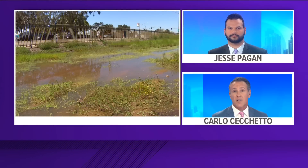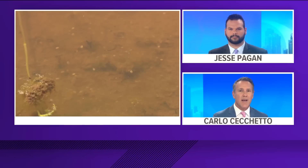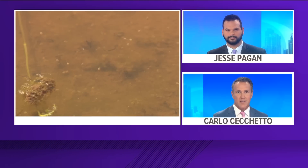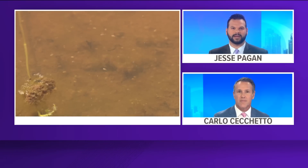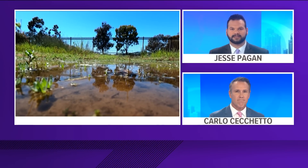Vernal pools were once found across all of San Diego County. These are pools where fairy shrimp and spadefoot toads lie dormant until winter rains awaken them. But because of development, we've lost all but a few of those ponds. CBS 8's Sean Stiles takes us to one pool in this Earth 8 report.